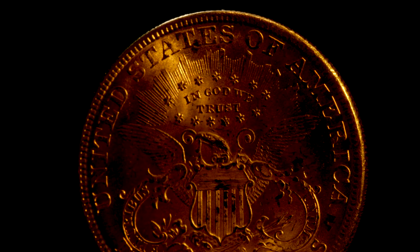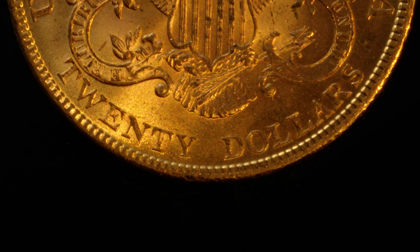The one that I get excited about the most is the most beautiful coin in U.S. history — the $20 Double Eagle.